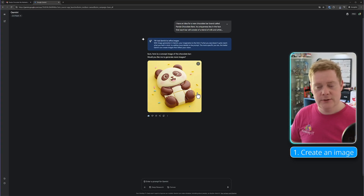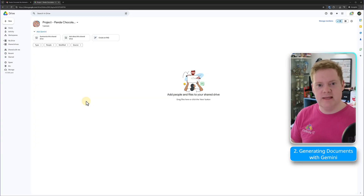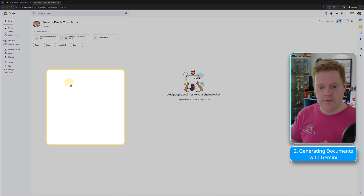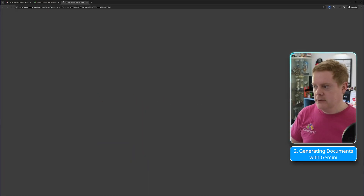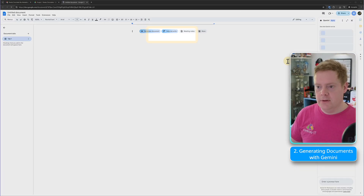With that downloaded into my Google Drive, I'll head over to Google Drive and create a marketing brief we can send over. I'm in a new shared drive and I want to create a document, so I'm going to right-click and click Google Docs. In Google Docs, once it's loaded up, you'll see a couple of options across the top: 'Generate a document', 'Help me write', and a few others.